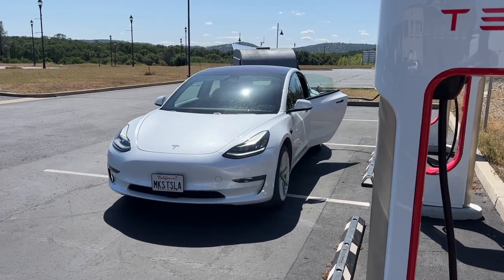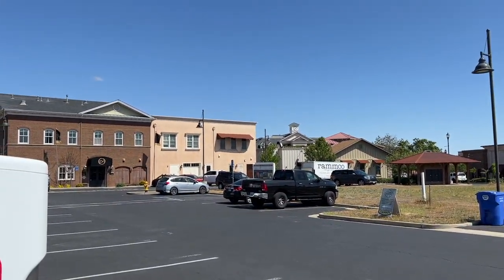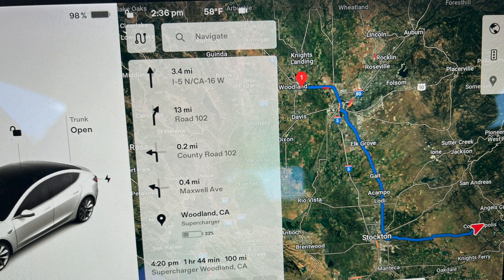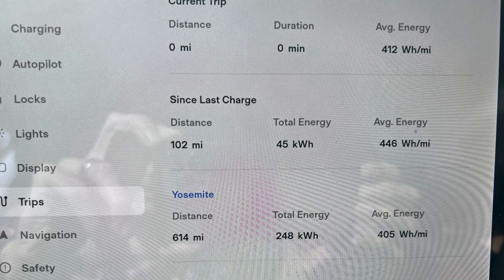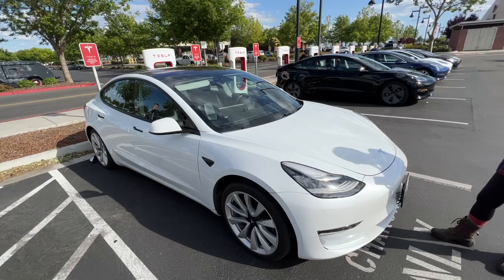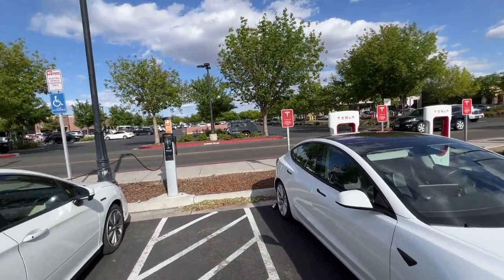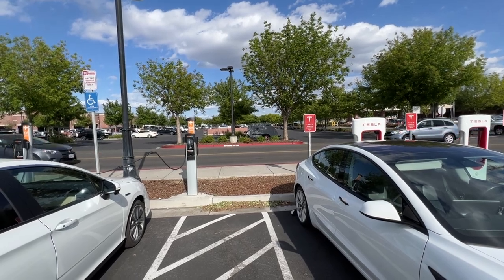Copperopolis is a quaint little town with shopping and restaurants. We got some ice cream while we were charging, and by the time we walked back, we had 98% in the battery and would make it to Woodland, about 100 miles away, with a projected 32% to spare. It wasn't too far off, with 24% when we arrived. Unfortunately, we had no option but to unhitch to charge, but honestly, it doesn't take much time at all and is a very simple process.